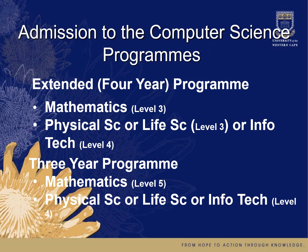We have two programs in computer science you can be admitted to: the extended four-year program and the three-year program. For the four-year program, you need mathematics at level three and physical science, life science at level three, or information technology at level four. For the three-year program, you need mathematics at the higher level, level five, and physical science, life science, or information technology at level four.